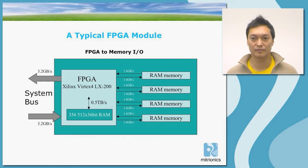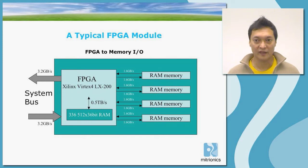This is a slide of a typical FPGA module. The main point is to illustrate the various kinds of bandwidth you find in an FPGA system. Since FPGAs have such high compute performance, they also require a lot of I/O bandwidth. In this example, we have a now slightly aged FPGA model called Xilinx Vertex 4 LX200. It will have communication on the system bus at 3.2 GB per second in each direction simultaneously.